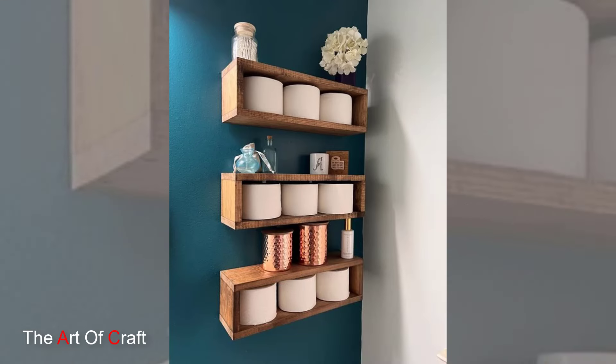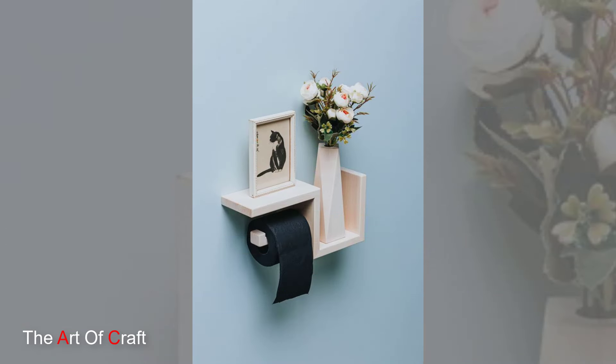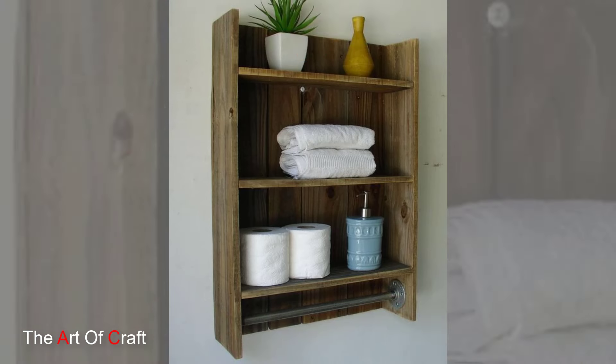Now let's talk about storage bins and baskets. From storing toiletries to organizing cleaning supplies, wooden storage bins and baskets are versatile solutions for keeping your bathroom essentials in order. Plus, they add a rustic charm to your space.